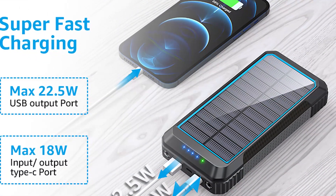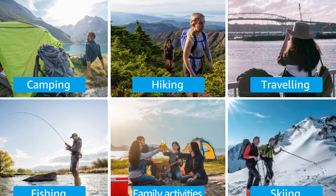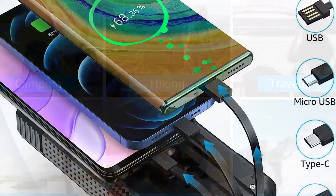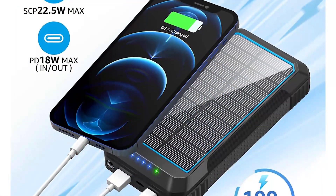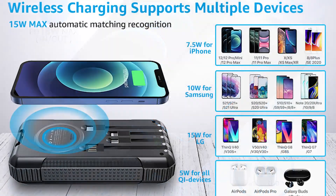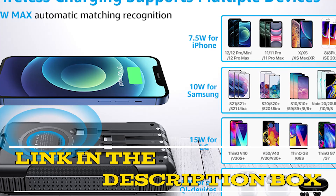Overall, the Coolisks Portable Charger is an excellent product that offers outstanding performance and versatility. Its fast-charging capabilities, multiple built-in cables, solar charging capability, and durable design make it a must-have accessory for anyone in need of a reliable power source on the go. It is highly recommended for anyone looking for a high-quality portable charger. Click the link in the video description for more details or to order.